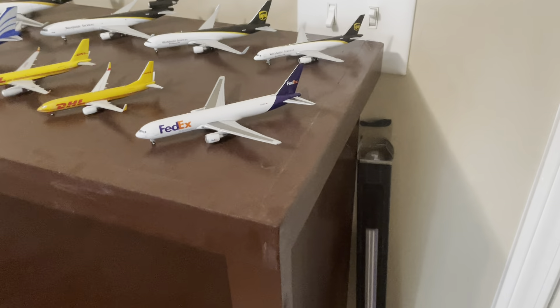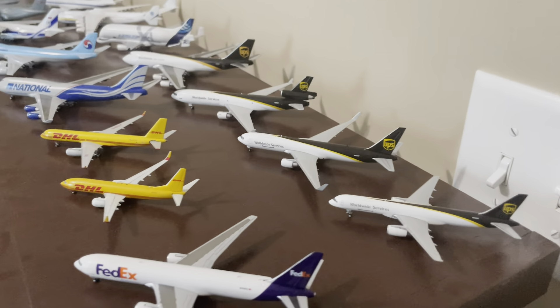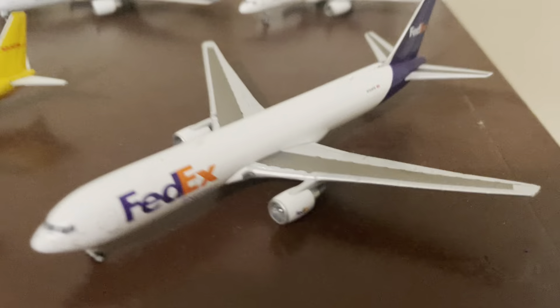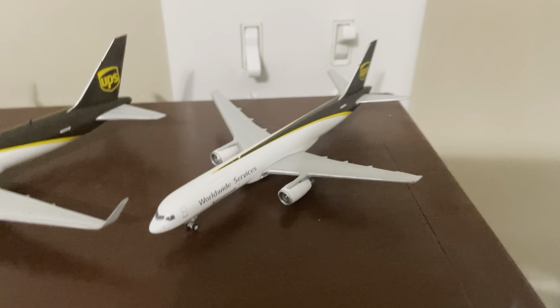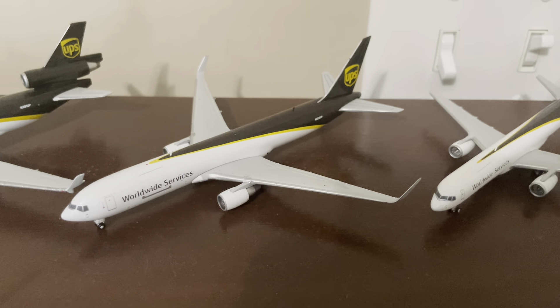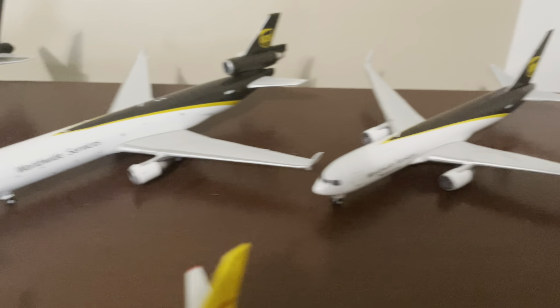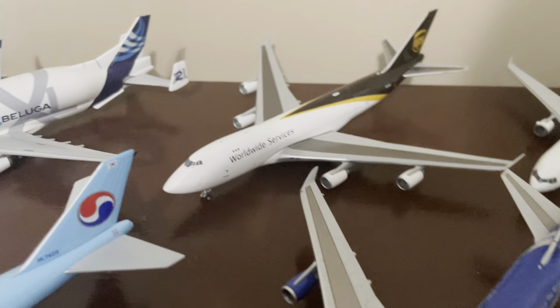I'm going to move on now to my cargo slash military section. Starting with UPS — we have the 757-200 by Gemini Jets, 767-300 by Gemini Jets, MD-11 by Gemini Jets, and the 747-400 by Gemini Jets.